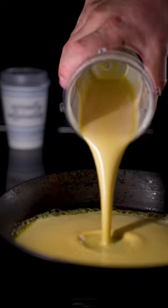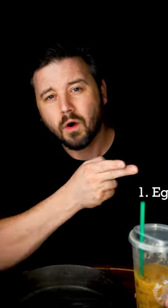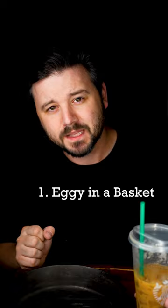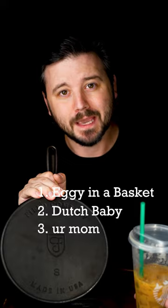Breakfast, brunch, first meal — whatever you call it, it's the best meal of the day. While the egg in the basket does come in first place, there is a close second: the cast iron delicacy of the Dutch baby.